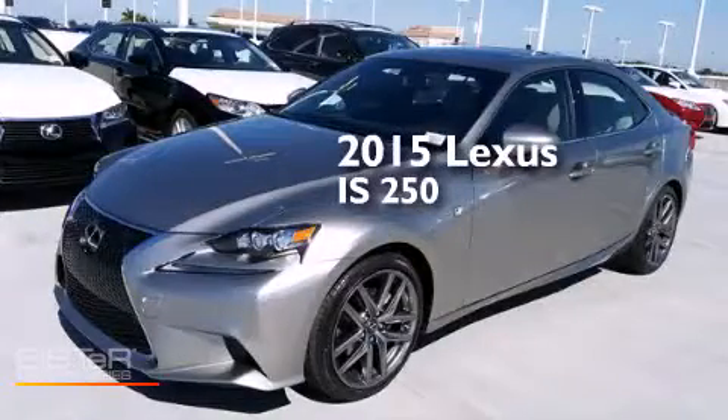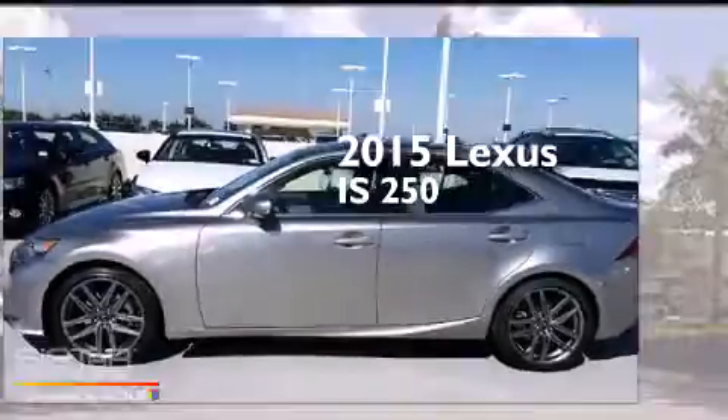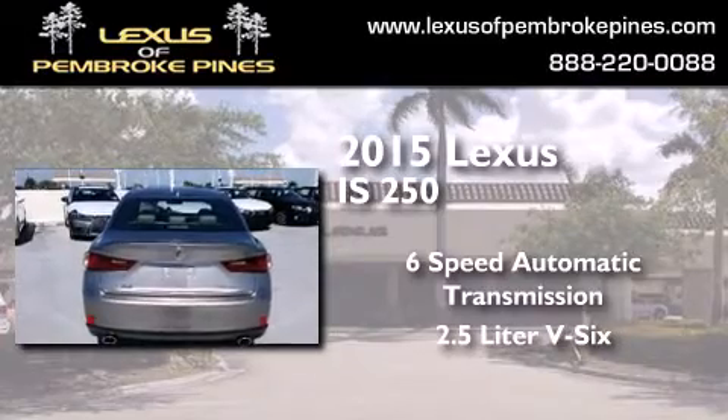This is a brand new 2015 Lexus IS250. This car has a six-speed automatic transmission and a 2.5-liter V6.